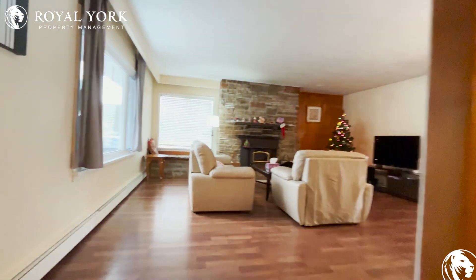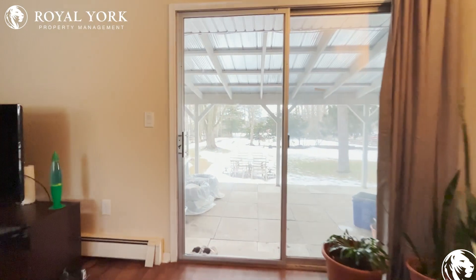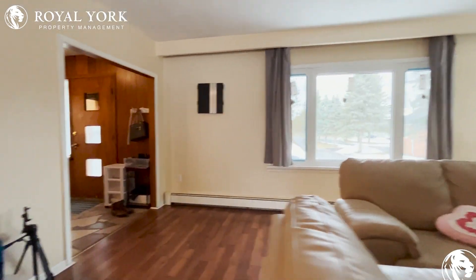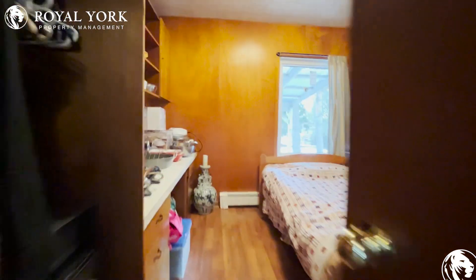Hello and welcome to 5373 Aurora Road. This four-bedroom, two-bath unit features a walk out to a huge backyard, fireplace and den, parking for six, and four bedrooms.